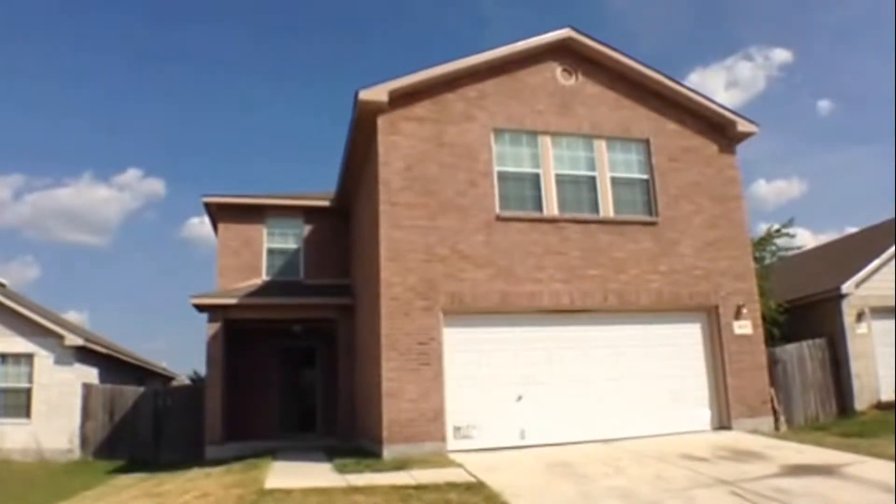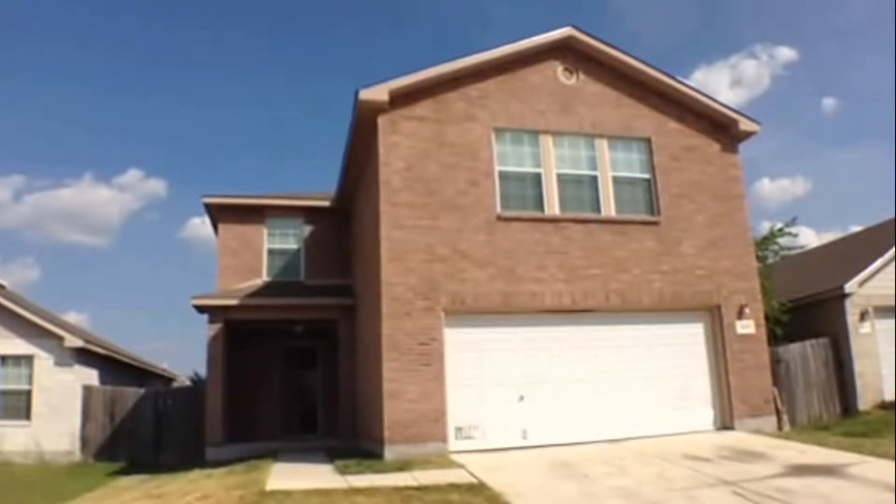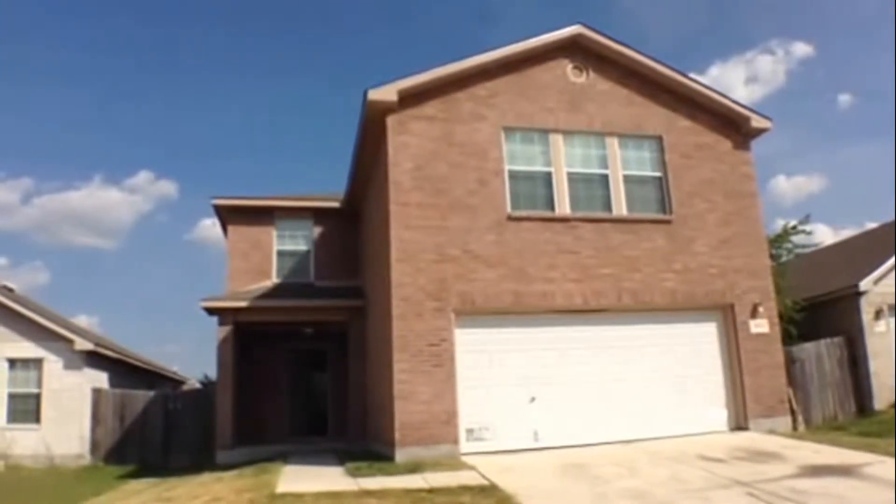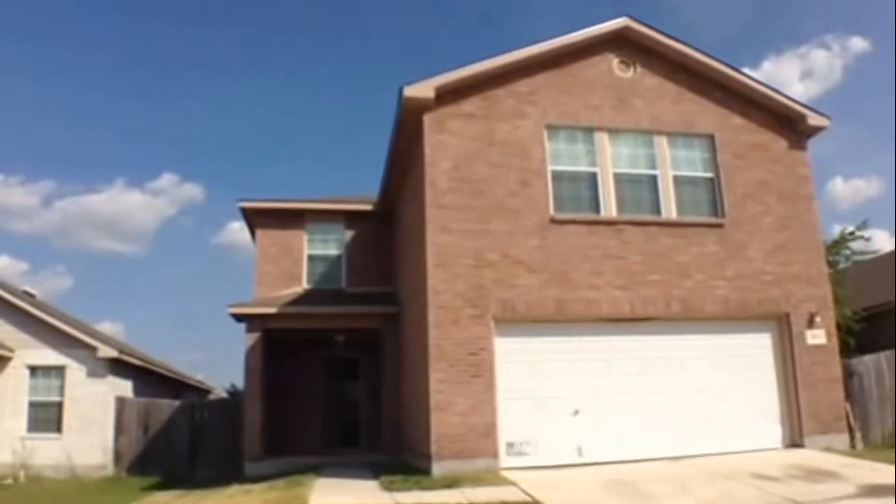9628 Shorebird is a four bedroom, two and a half bath, two car garage, single family home approximately 2280 square feet in size, located in the Crewall Place subdivision.